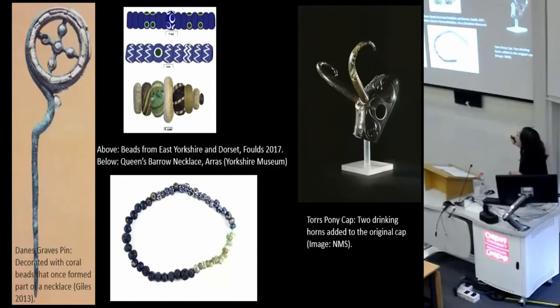Sets of beads may have been brought together over time from different sources. Just as an example from Scotland, the Torrs pony cap had lovely horns added at some point, thought to have originally been fittings from the yoke of a chariot — so that's a real mishmash of different bits.